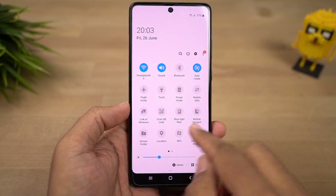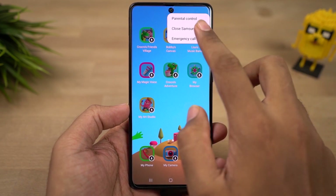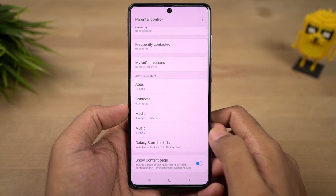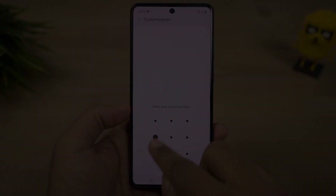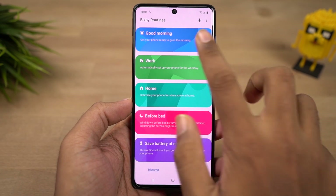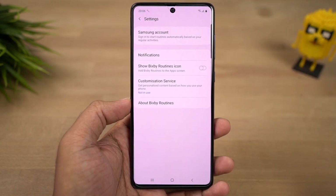Next we have kids mode, accessible from the notification toggles. The first time you open it, it may download a new application, but once set up it provides a child-friendly interface. Using parental controls, you can set daily playtime, check your kid's daily usage and activity, restrict the apps they can use, contacts they can see, and music they can listen to. It completely transforms your phone into one that is safe for kids. Next we have Bixby Routines — these are automated tasks you can configure, for example to automatically turn off mobile data and turn on WiFi when you reach home or office. It's an automation application built into the phone.